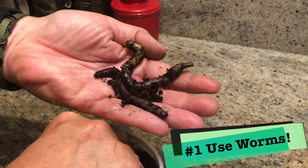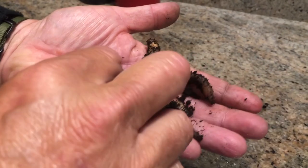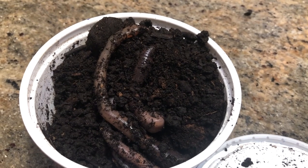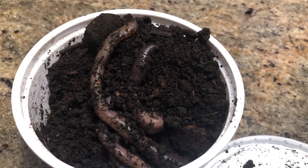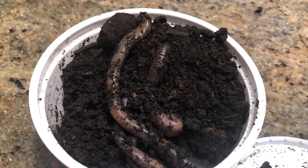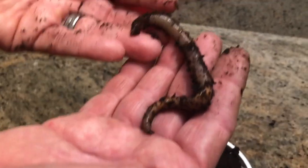Bait number one that you need to pick up is some kind of worms, whether that be red worms or night crawlers, whatever kind of worms you've got in the area that you live, whatever you can go dig up in your flower bed. Those worms will catch catfish. Worms are a naturally occurring creature that frequently get washed into creeks and get washed in along the bank, and catfish feed on them. The other cool thing is that a lot of other fish feed on worms also, so having this bait will not only help you catch catfish, but it will also help you catch some of the other baits that I'm going to talk about later in this video.